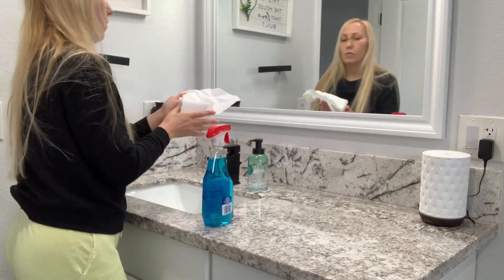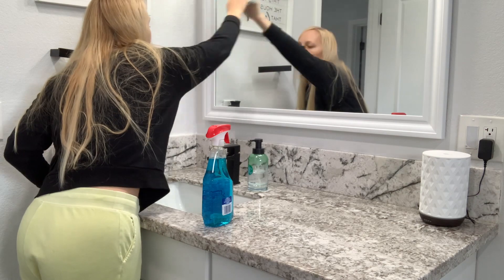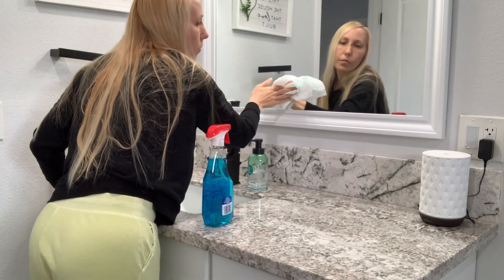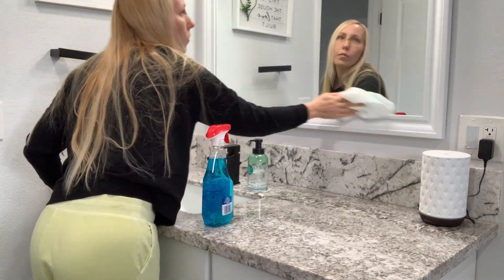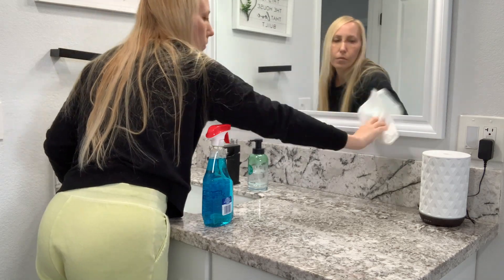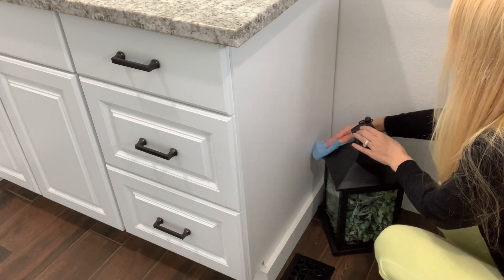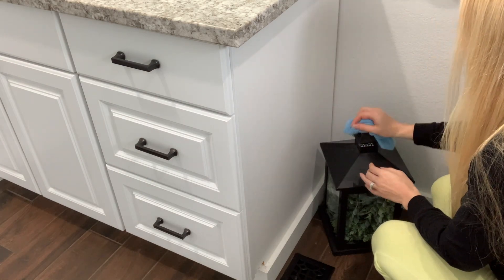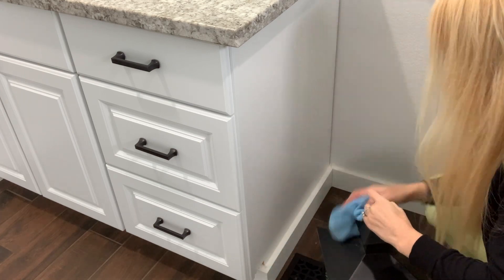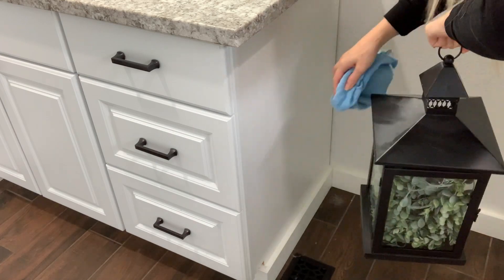If you watched my last video then you know I did not have makeup on and I have an injury on my face. I went over my injury and how that crazy ridiculous story happened in my last video — I will link it below if you want to hear about that. But I apologize for how I look; this is real life and I just have to wait until it heals.